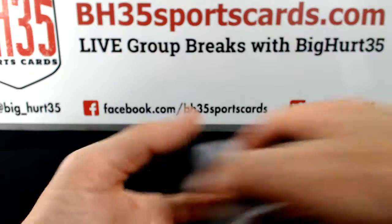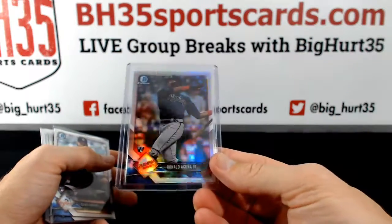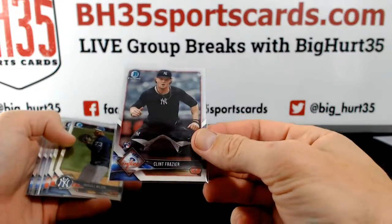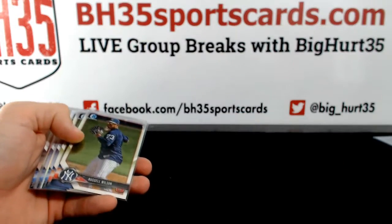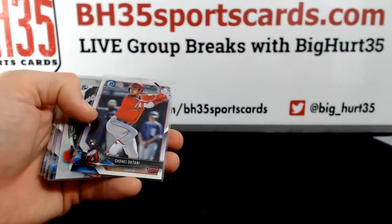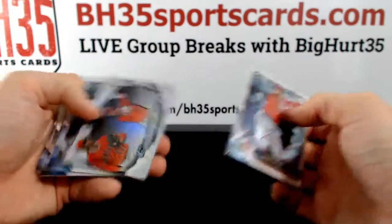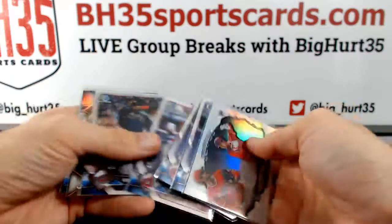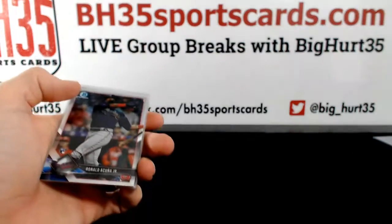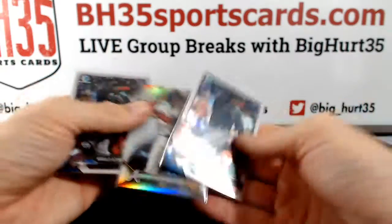We had an Acuna Refractor. Clint Frazier — I think that's a variation. Russell Wilson, two of them. Shohei. Three base and a Bowman Sterling. Acuna, Acuna insert, Acuna base.